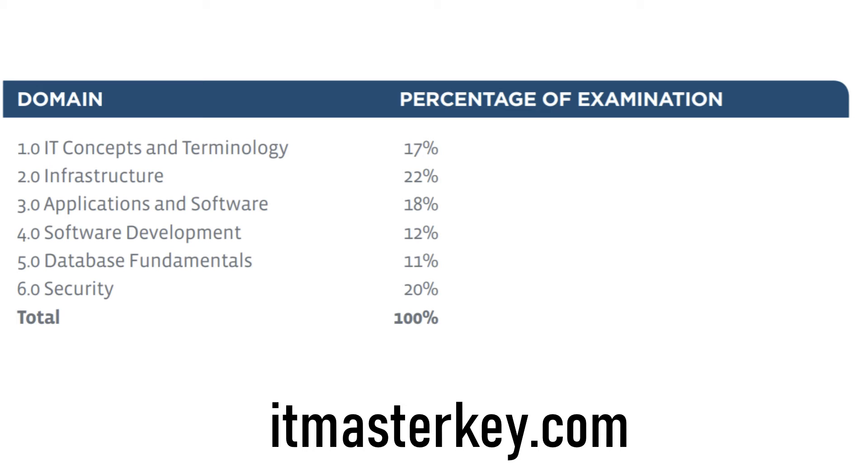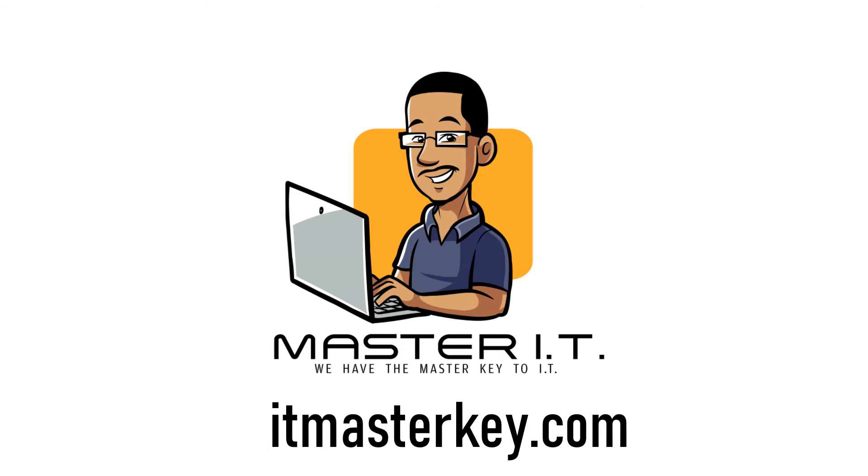Infrastructure and security are going to have the biggest emphasis on the actual exam. When working through the exam, that's what you need to focus on. Inside our course at itmaster.com we focus on everything, but primarily infrastructure comes in first, security comes in second, then applications and software comes in third. Those are the six domains you're going to run up against on the actual exam.